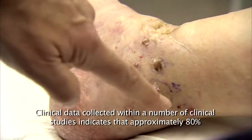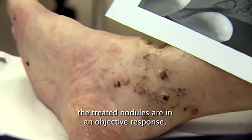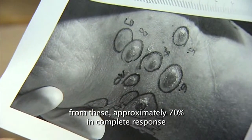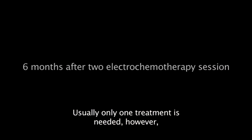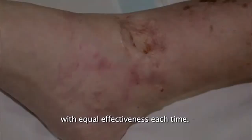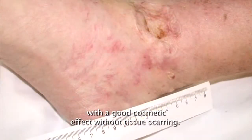Clinical data collected within a number of clinical studies indicates that approximately 80% of treated nodules show an objective response, with approximately 70% achieving complete response after a single application of electrochemotherapy. Usually only one treatment is needed; however, electrochemotherapy can be repeated several times every few weeks with equal effectiveness each time. The treatment results in effective eradication of the treated nodules, with a good cosmetic effect and without tissue scarring.